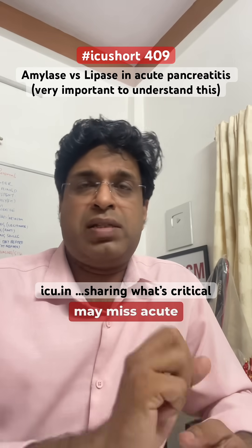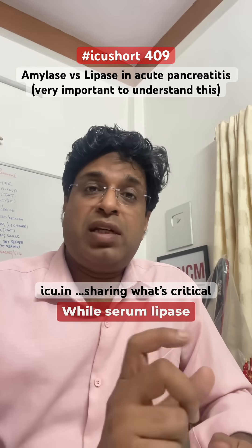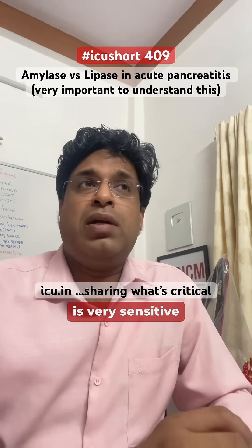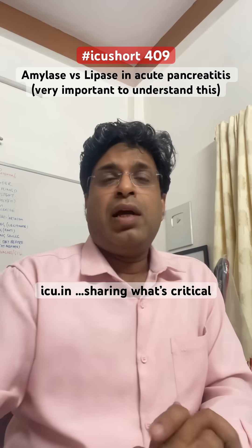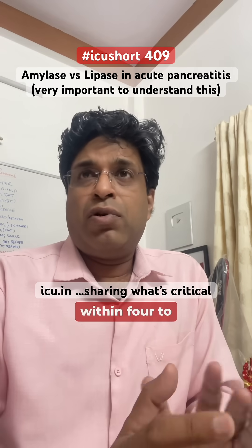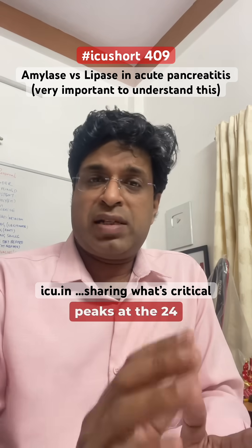It is very common that if the patient presents more than 24 hours after the onset of pancreatitis, serum amylase may miss acute pancreatitis. Serum lipase, on the other hand, is very sensitive — somewhere around 80 to 100 percent — for diagnosing acute pancreatitis, and it rises early within 4 to 8 hours.